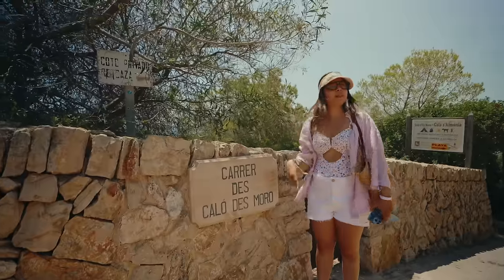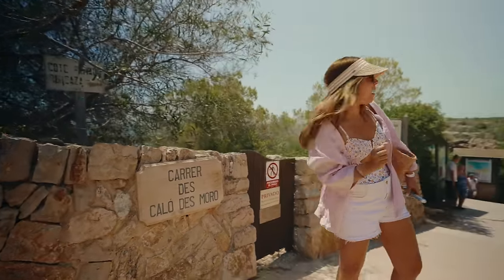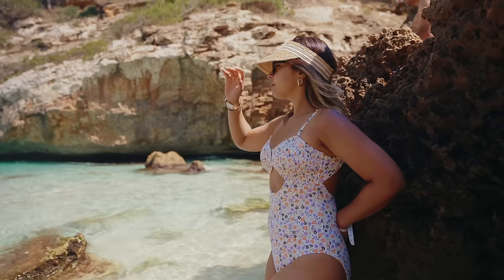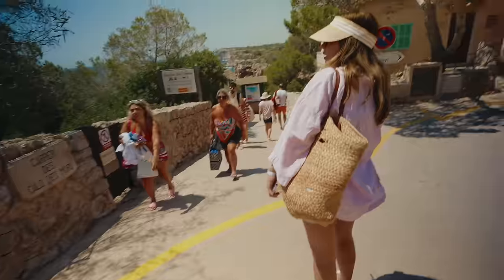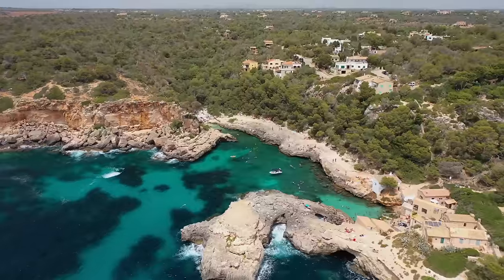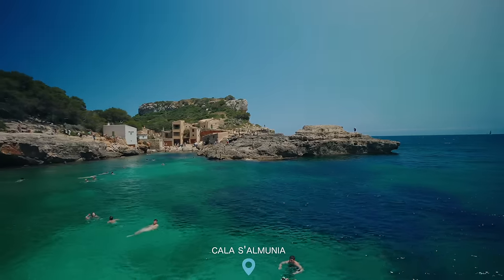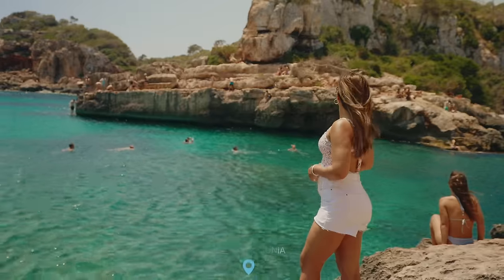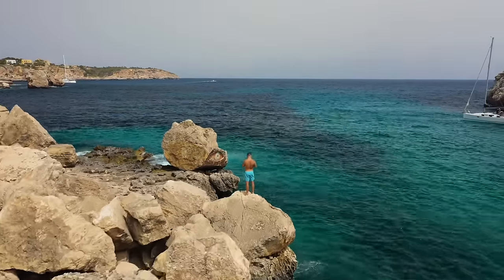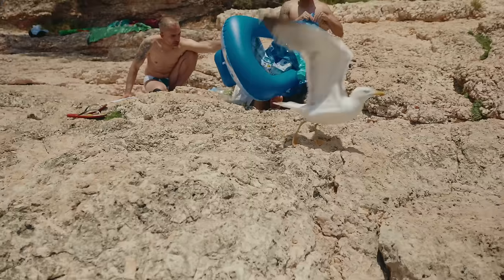The next spot is the famous Calo Des Moro — let's see if this one is worth the hype. While heading there we found another one on the way, just a few minutes walk from Calo Des Moro — Cala Almonia Beach. There isn't really any beach here; this tiny cove is sheltered by rocks but the place itself is beautiful. It's surrounded by fishermen's houses with calm, crystal clear turquoise water and limestone walls. It was really picturesque.